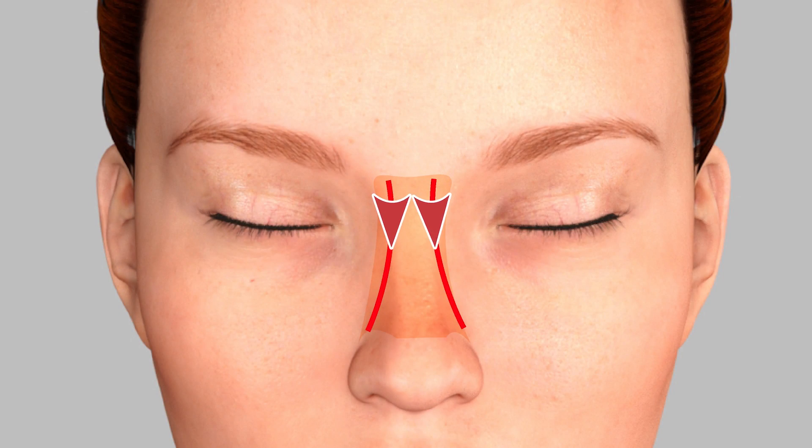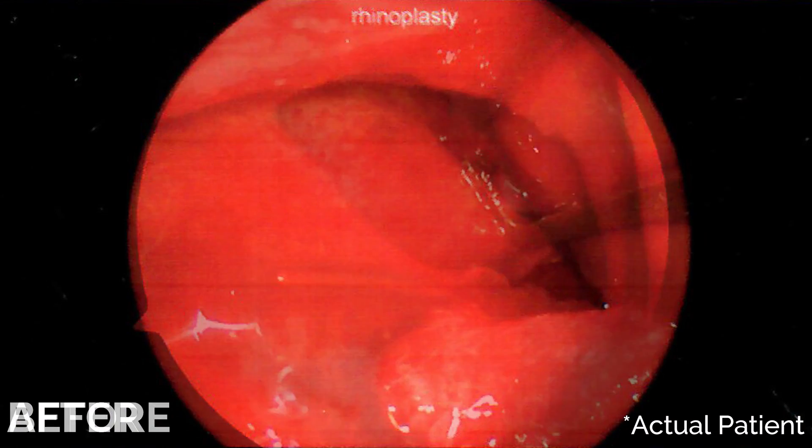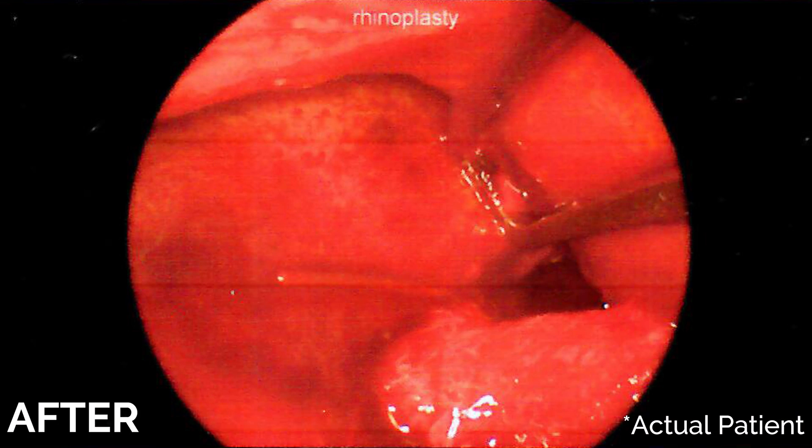With this pericranial flap, the blood will go to the outer edges of the flap, and perforations that lots of doctors would say were not able to be closed can now be closed with this more advanced technique.